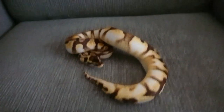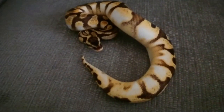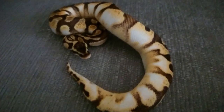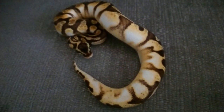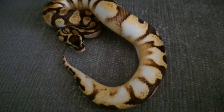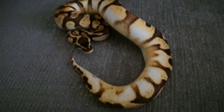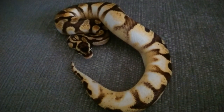This boy is the one we won from Simon Ling's auction. He is an Enchi Pastel Sugar male. Apologies for the camera work and lighting — I like to keep it as dark as possible for them. He only arrived last Monday, so he's got to settle in at his own time. He's amazing.